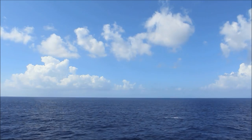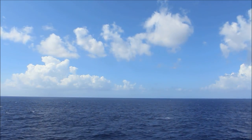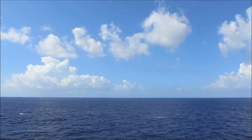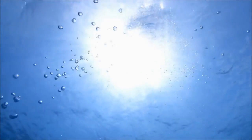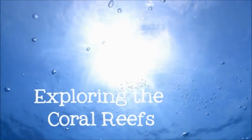From above, the ocean looks empty. Like a desert made of water, it seems barren, uninhabited. But that's just on the surface. Come below the waves with me as we explore the riot of color and life that exists on the coral reefs.